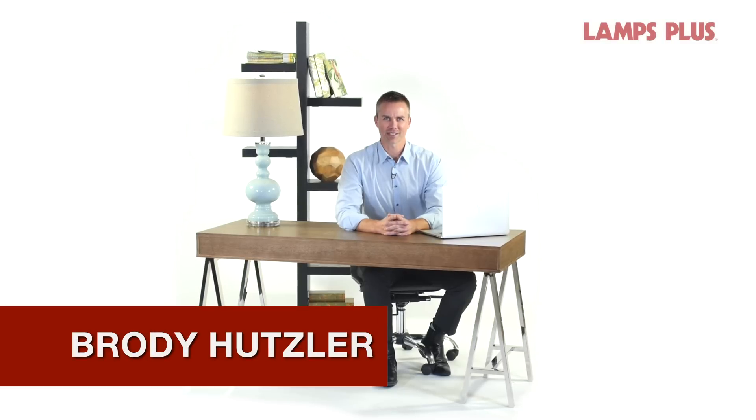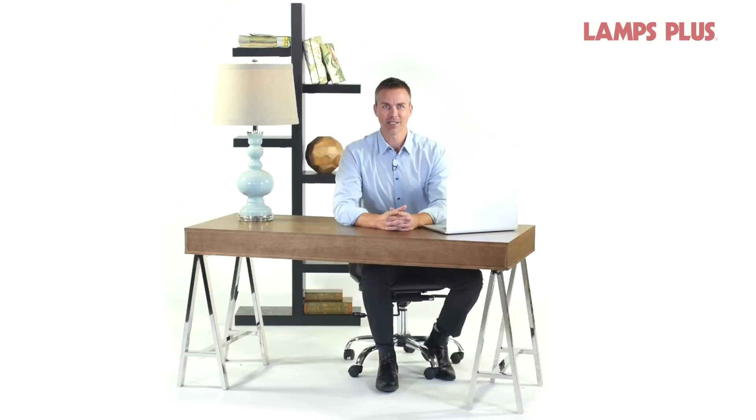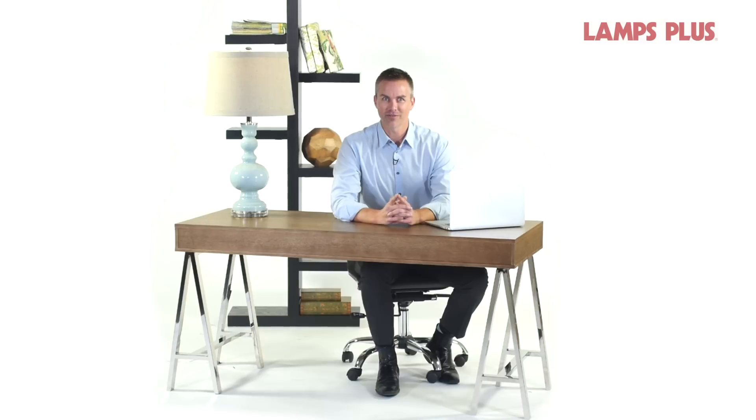Hi, I'm Brody from Lamps Plus. Decorating a family room is a challenging task. It's often a room that needs to provide several functions for your family, and it can be even trickier if you're working with a small space. So here are five decorating ideas for small family rooms to help them seem larger and to help them function more effectively.